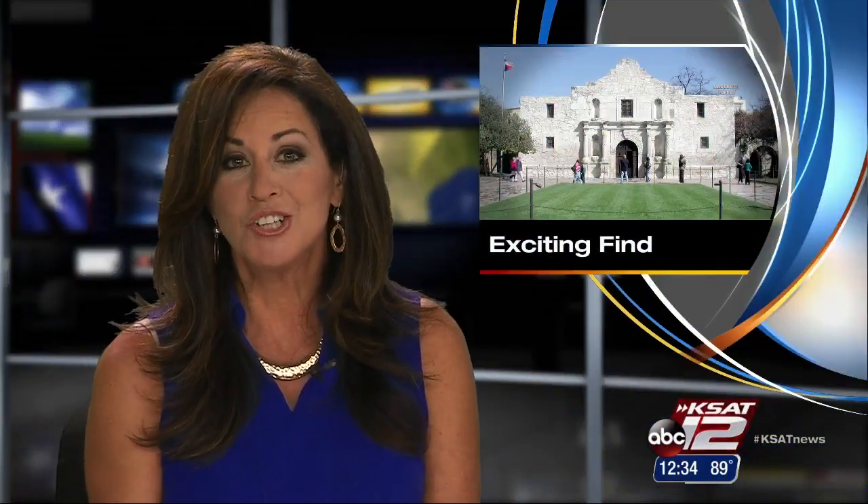New at noon, archaeologists looking for the boundaries of the old Alamo complex have their first clue. Garrett Berger is live at the dig site where the team has uncovered part of an old wall. Could this be part of the Alamo?